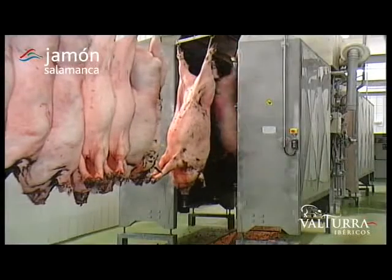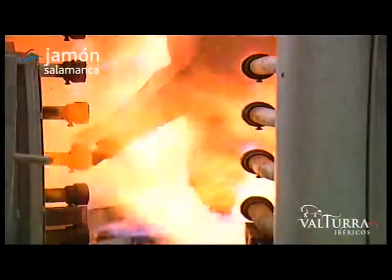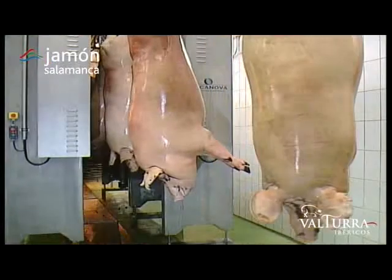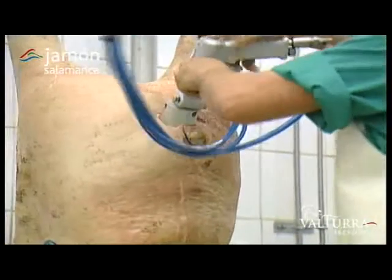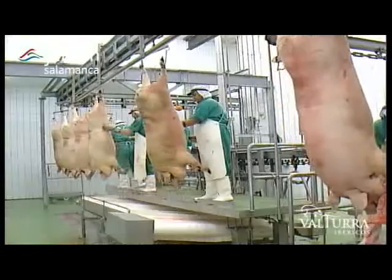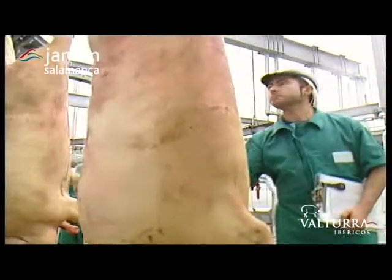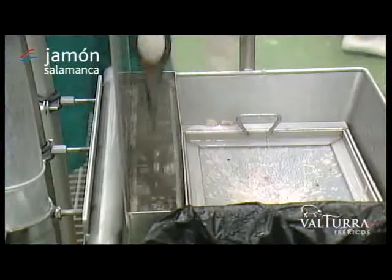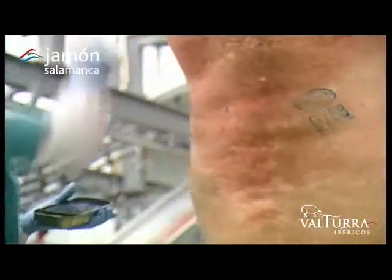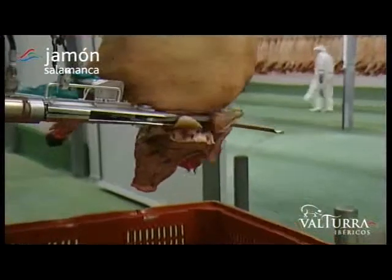The following stages in this mechanized process are passage through the scalding tunnel, then de-hairing by means of scraping and singeing to remove all bristles and fine hair from the animal's hide. Once this stage is complete, the animal passes into the dressing area. This is where Jamón Salamanca officials remove the viscera and other parts of the pig under the close scrutiny of the company's own quality technicians and Castile León local government-approved vets. The butchering operation finishes with weighing the carcass, placing the inspection stamp on it, labelling hams and shoulders, and lastly, cutting off the head of the pig.